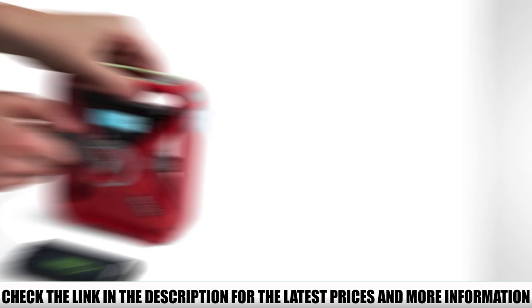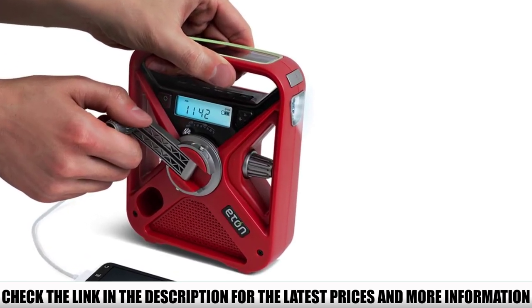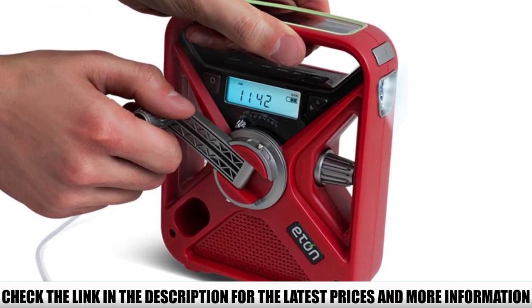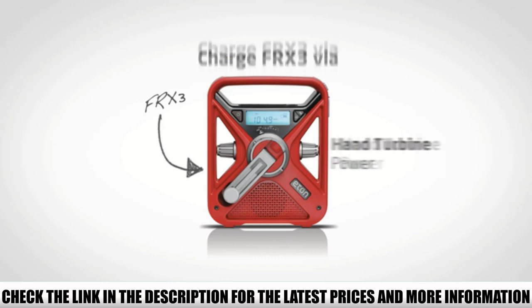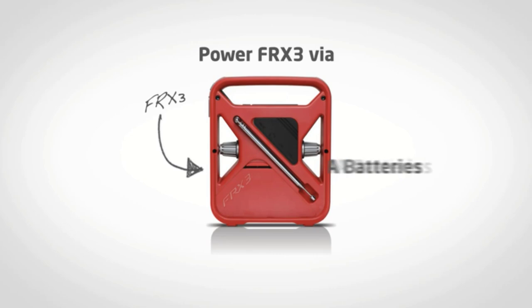The solar panels and hand crank ensure you get power to the device regardless of weather conditions. This model facilitates all seven NOAA bands, allowing you to stay informed of emergencies in your region. The rugged housing features a telescopic antenna, and you get an LED flashlight built into the casing.